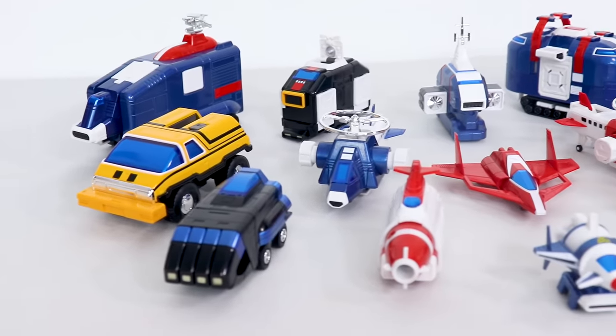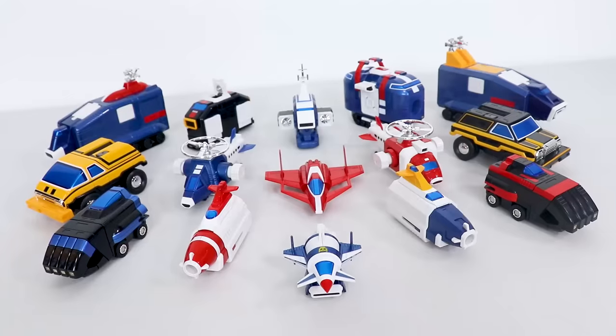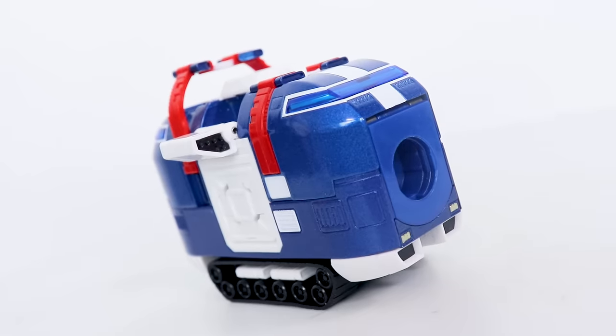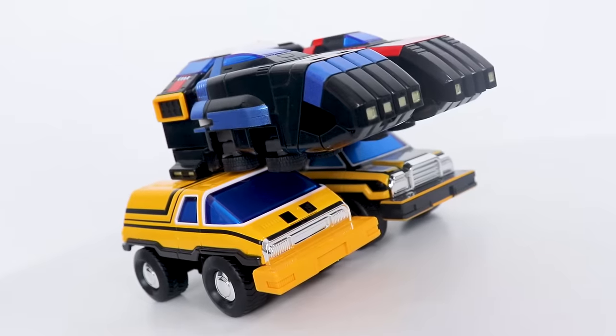Individually these vehicles are not the most impressive, but when I see them all together like this, I can't help but feel a little tingly in my soul. But let's be honest — some of these vehicles exist only to be part of a giant robot.